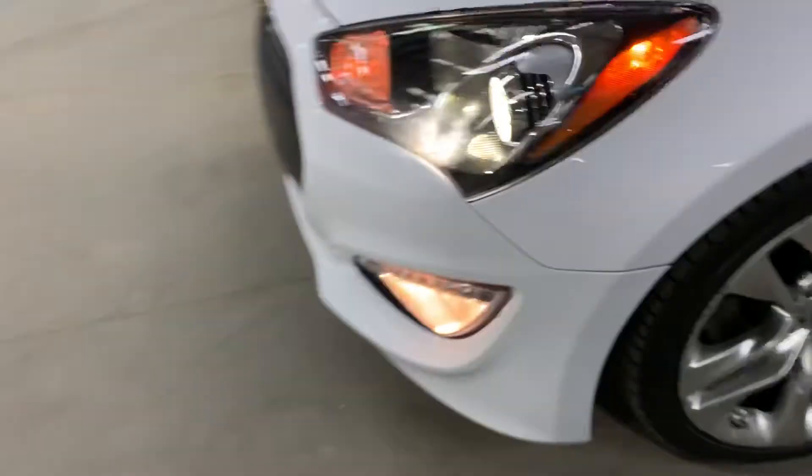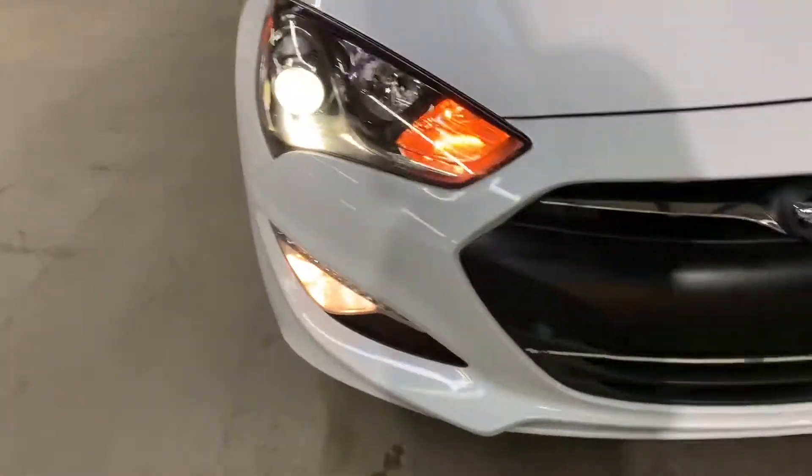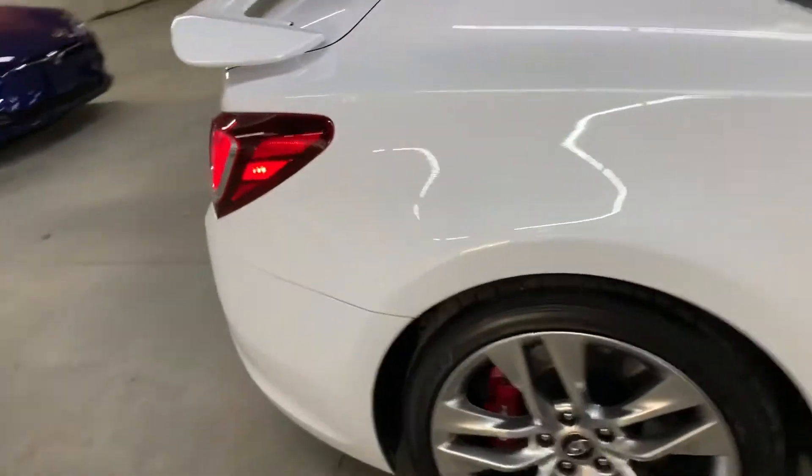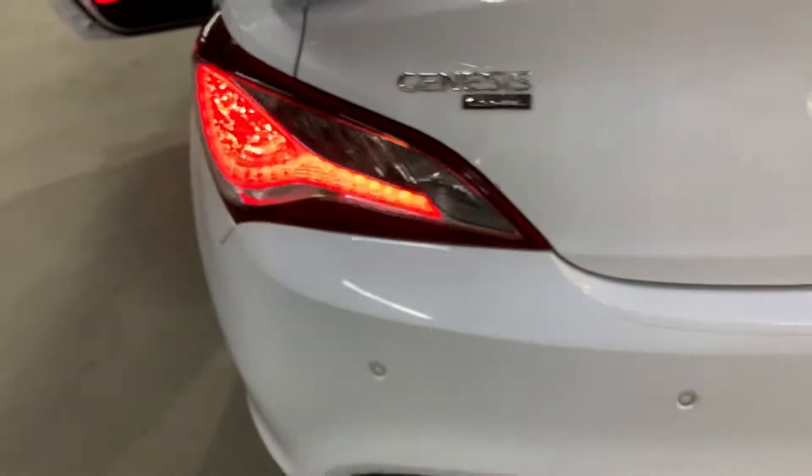Let's go ahead and retract the sunroof now, make sure that it works properly. Sunroof is working fine, no issues with it. So everything looks good, works good. Let's go ahead and take a look at the headlights and the taillights, make sure that they are also working good. See the headlights there, working fine. So no issues there with headlights or taillights. Everything's in place, working properly.